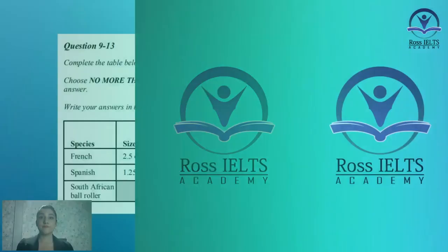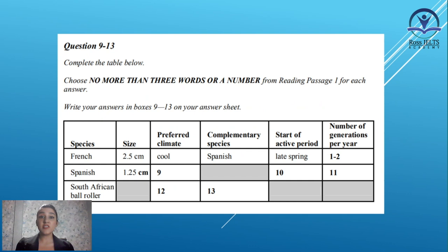Alright, so we are going to check out a question here to see what exactly we need to do to find the answers and save some time. Let's take a look at the question here. Choose no more than three words or a number from Reading Passage 1 for each answer. As you can see, you are limited in answering your words, so this is a short answer question.